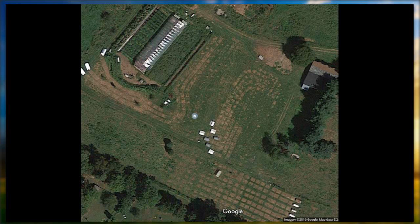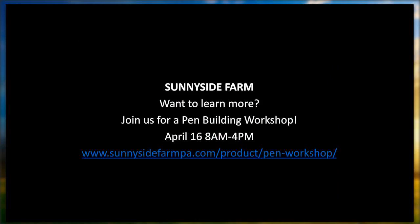We are doing a pen-building workshop on April the 16th — there's contact information for that. That's pretty much it for me — I don't have any more pictures and I just wanted to keep it under the timeframe I had available.